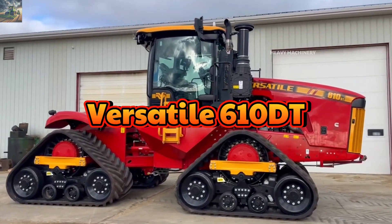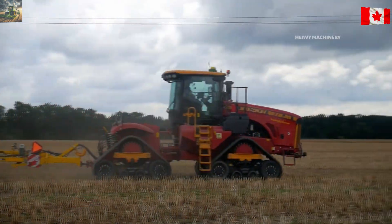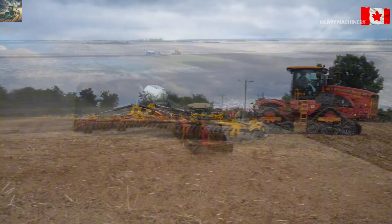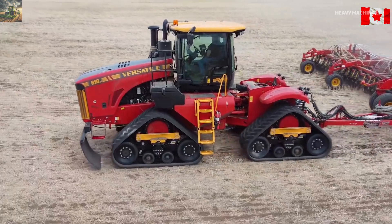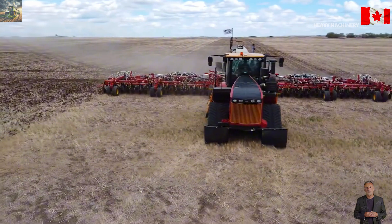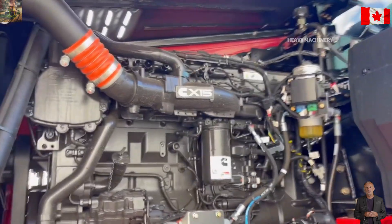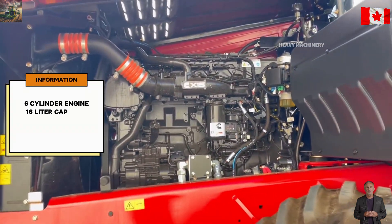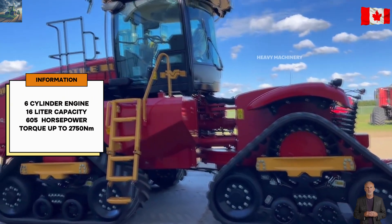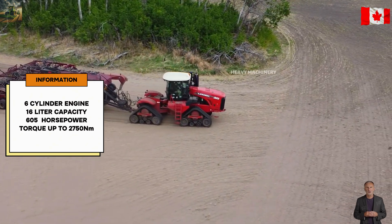Next up, we have the Versatile 610DT from Canada. If you're looking for a powerful, durable tractor that can handle large fields, the 610DT is a fantastic option. Released in 2020, it measures 7.2 meters long and weighs 26 tons. This tractor has 605 horsepower, powered by a six-cylinder engine with a 16-liter capacity, offering 2,750 newton-meters of torque — capable of handling heavy tasks with ease.